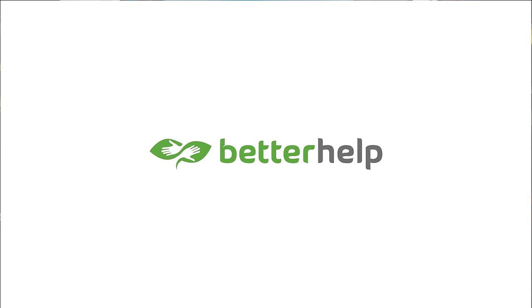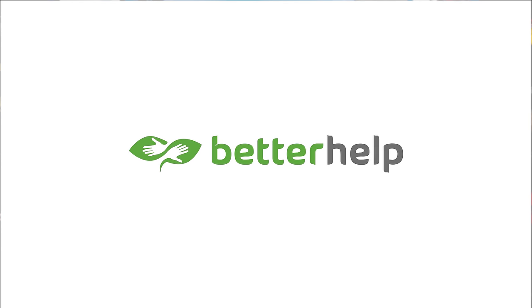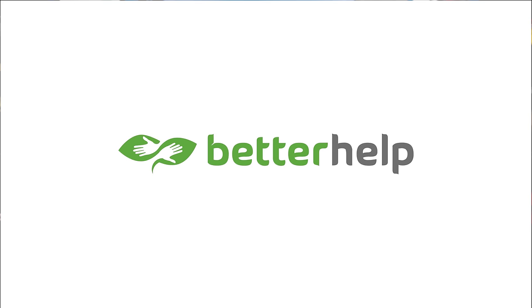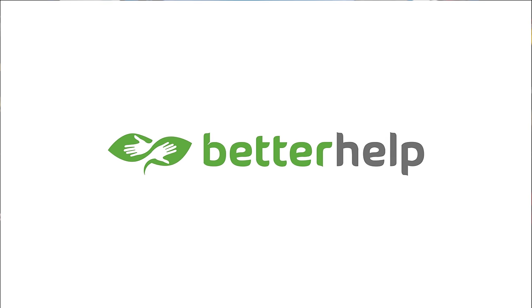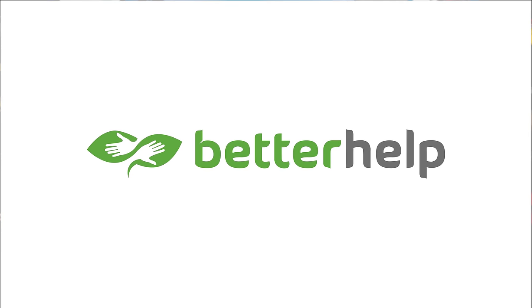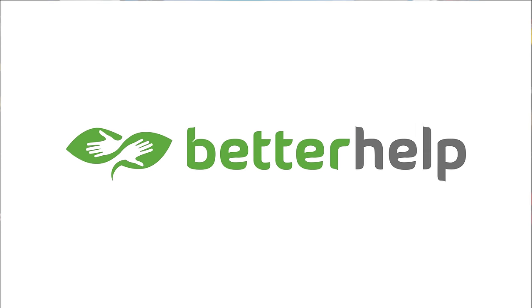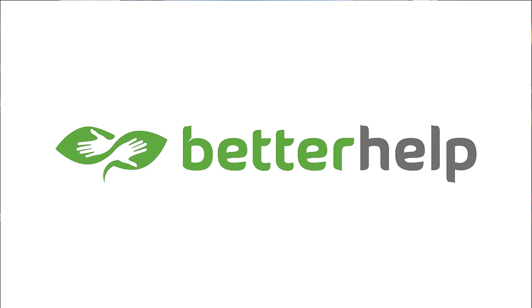This show is sponsored by BetterHelp Online Therapy. Take a minute to check your social battery. How's it doing? It's easy to ignore our needs and spread ourselves too thin sometimes. Therapy can give you the self-awareness to build a social life that doesn't drain your battery. Learn more at betterhelp.com/super.